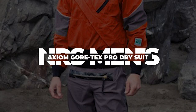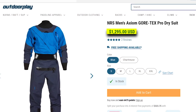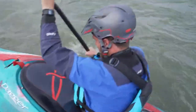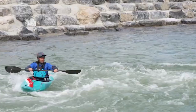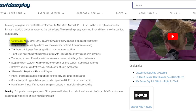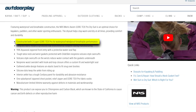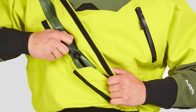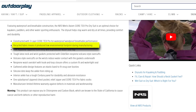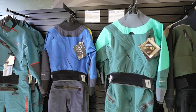NRS Men's Axiom Gore-Tex Pro Dry Suit — Price $1,295. The NRS Men's Axiom Gore-Tex Pro Dry Suit is a top-notch choice, designed to keep kayakers, paddlers, and water sports enthusiasts both dry and comfortable. Crafted with a waterproof, windproof, and breathable three-layer Gore-Tex Pro construction, this dry suit ensures protection from the elements while maintaining optimal comfort. What sets it apart environmentally is its use of recycled fabric, reducing its environmental footprint during manufacturing.